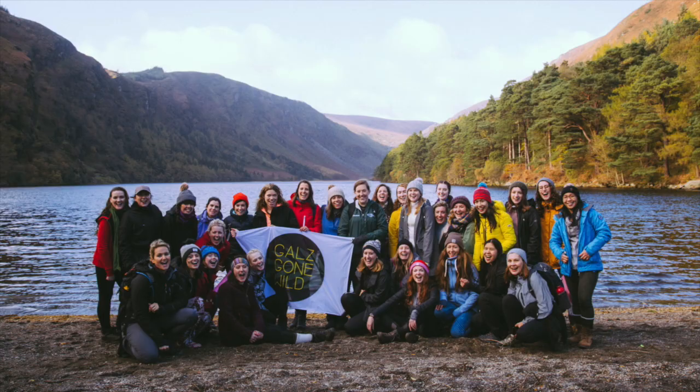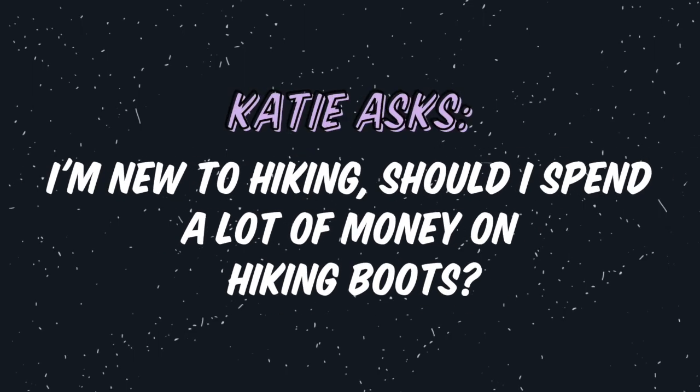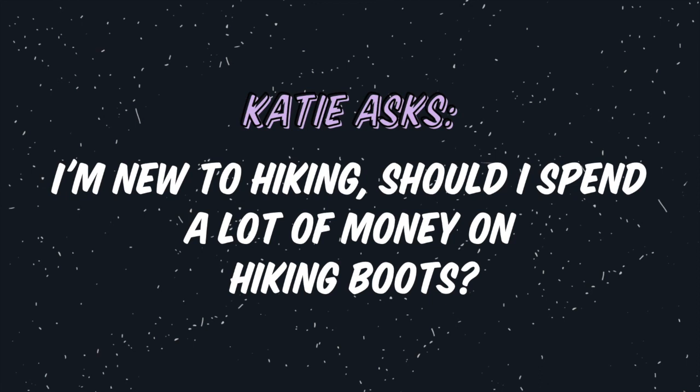Every week I answer some of our Gals Gone Wild community questions. Katie asks: I'm new to hiking — should I spend a lot of money on hiking footwear? Unless you're hitting the trails most days, my recommendation would be no. There's a huge range of hiking boots to suit every budget that still offer comfort and safety on the trail. However, if you find yourself hiking most weekends on varied terrain, my advice would be to invest in a solid pair. Think about your cost per use: buy a great pair of 200 euro boots and wear them most weekends for a year — that's just 2 euro per hike. With correct aftercare you can keep those boots for years.